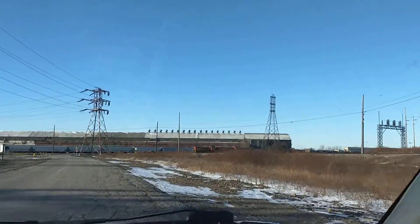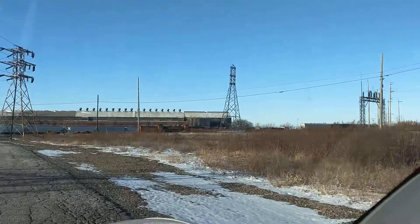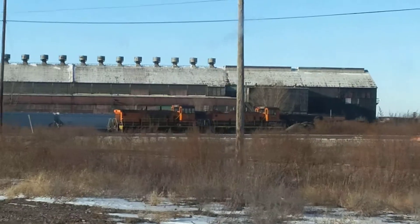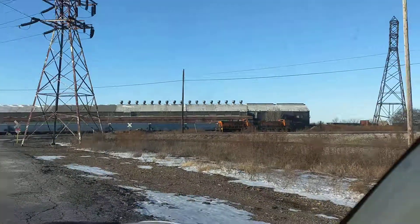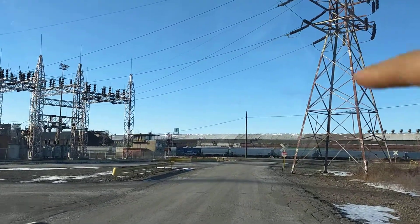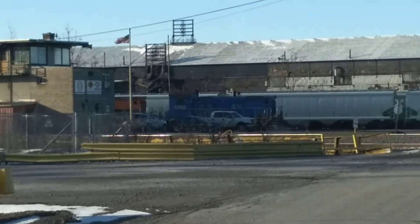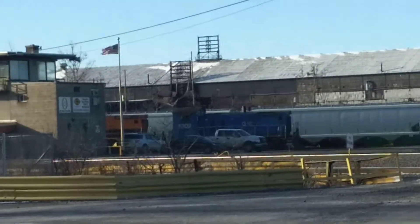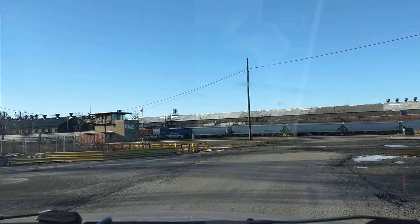I'm in Buffalo right now, this is South Buffalo. Over here they've got their orange — two orange switcher engines — and then there's two more. There's an orange switcher engine, and the blue one right there. I'll zoom in — there's a blue switcher and another orange one right there.